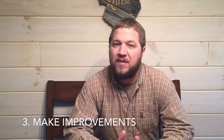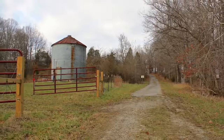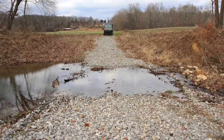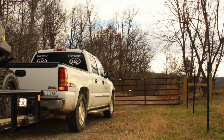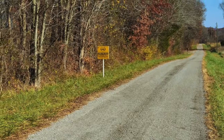Also, before you list it, make any improvements that you need — whether it be a new gate, whether it needs a load of gravel, maybe you need to improve those access trails, maybe you need to cut up a couple of limbs that have fallen over the road. Whatever it might be, just make sure that you do that prior to listing so that the property's appearance is as good as it can be.